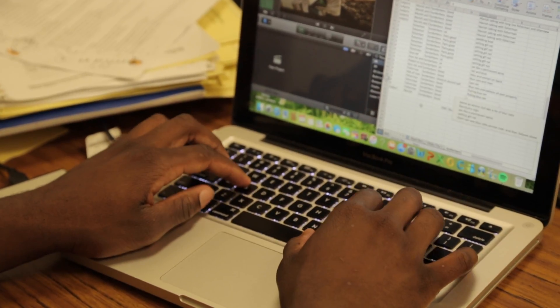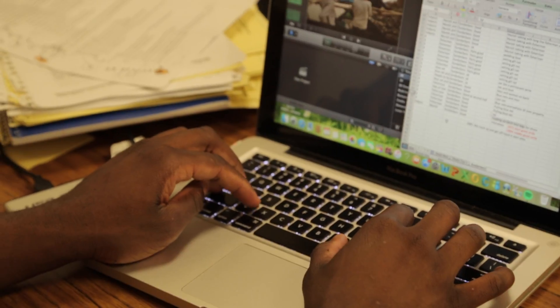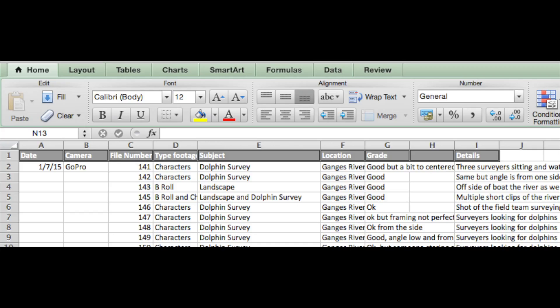Finally, when time is available, you'll need to log your data files in a spreadsheet using a system that will allow you to organize and then relocate footage later. For example, I used the date, the camera I used, the file number, the location I shot the footage, whether the shot was of characters or B-roll, a grade for the clip, and any other details that might allow me to determine with a quick scan of the spreadsheet what the clip had.